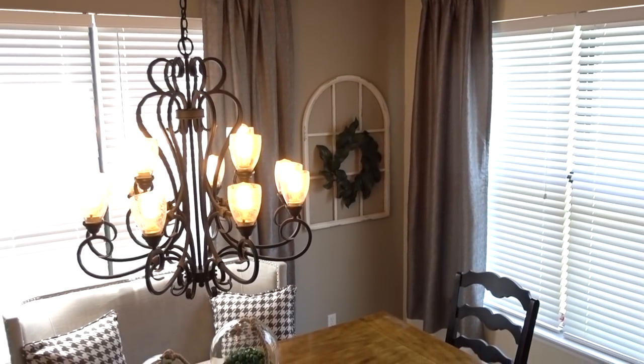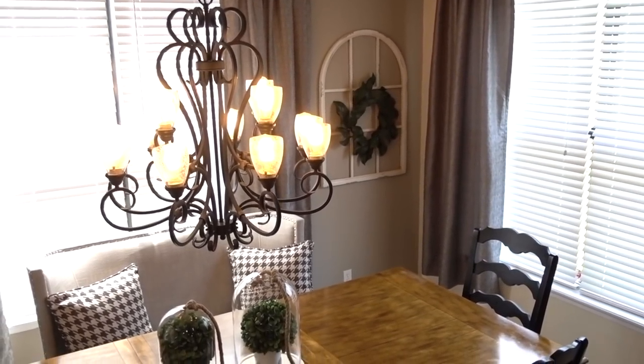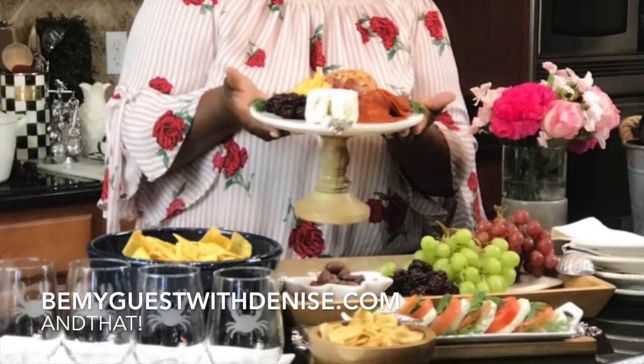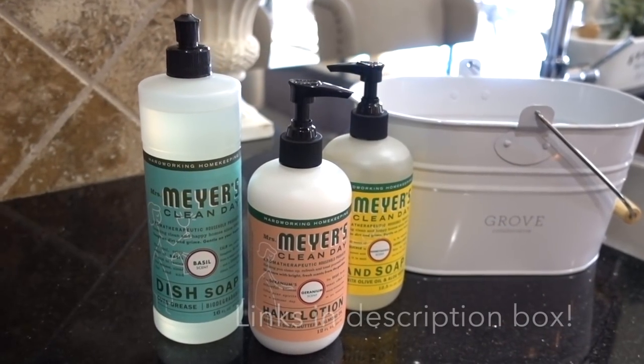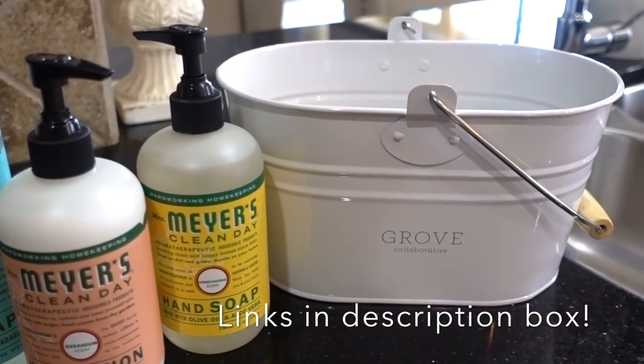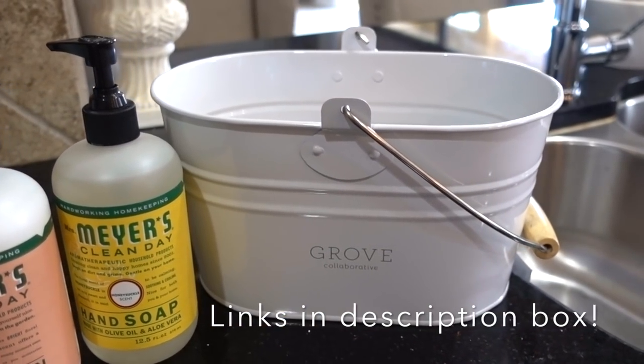I hope you all have enjoyed my little refresh and what I've been up to lately. Remember to head on over to my blog at BeMyGuestWithDenise.com to read all about my summer entertaining with And That. The link to Grove Collaborative's free dish soap, hand soaps, lotion, and cleaning caddy will be below as well. Thank you all for watching.